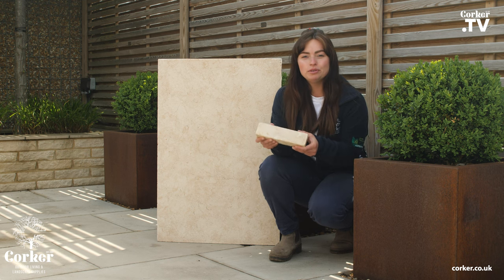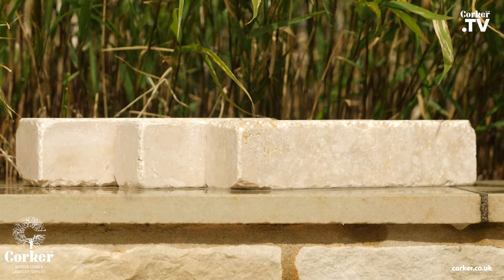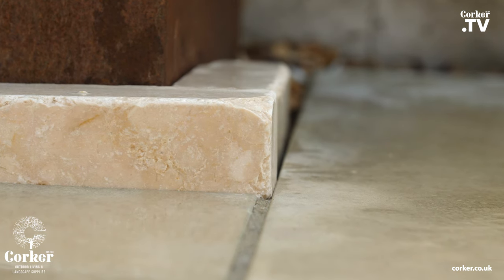Hi, it's Rhianne from Corker. This is our new Leila Cream paver from our Desert Limestone range. All our stunning limestone pavers are hard-wearing, low-maintenance, and offer timeless quality.